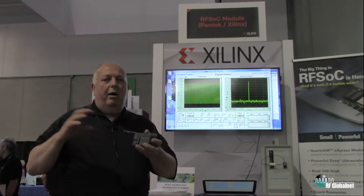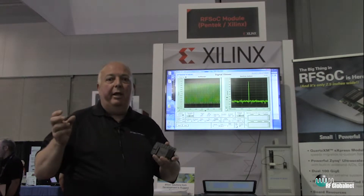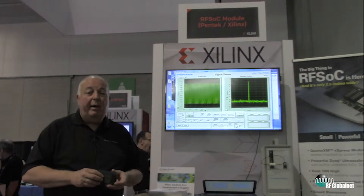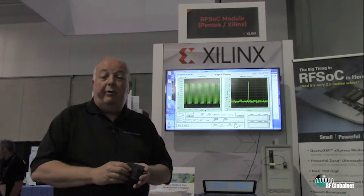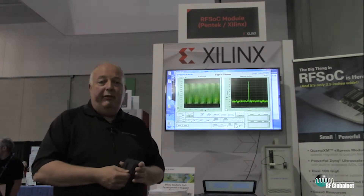5G requires very high frequency carriers of 28 to 39 gigahertz that have very high path losses. They're also using very sophisticated massive MIMO antennas that require phase alignment and have up to 128 elements, so those are independent channels that require all the data to be phase coherent.